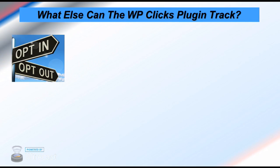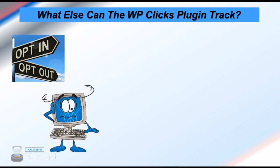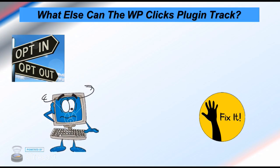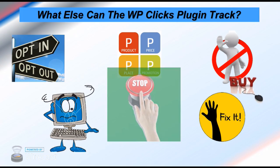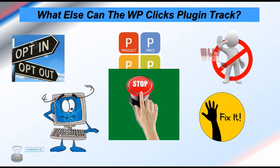You can see what is stopping your visitors from opting in and then fix your website accordingly. You'll see what is stopping them from buying and stopping them from clicking on your product descriptions, etc.